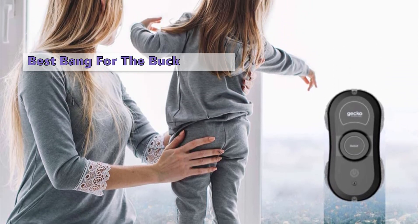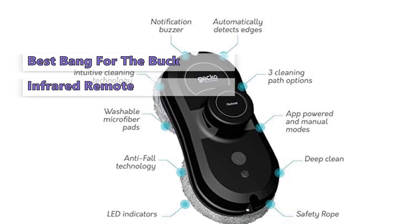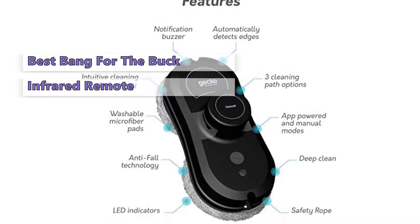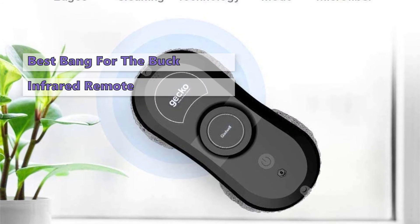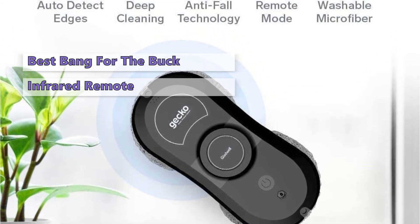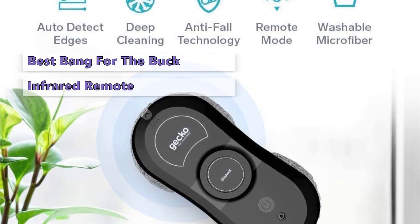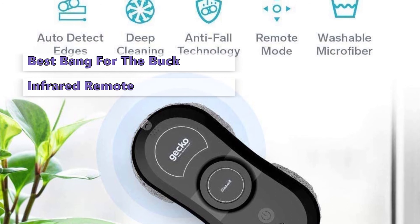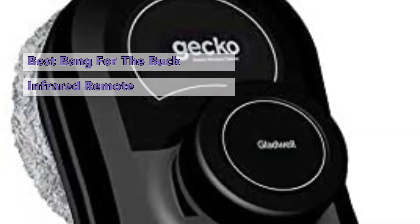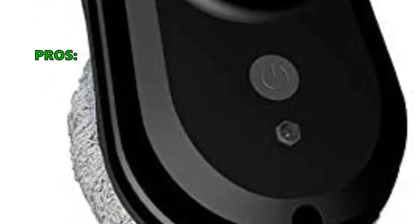The Gecko has a 13-foot power cord and a battery that provides backup power in case of an outage. Gladwell included an infrared remote that gives you full control over your robot window cleaner. It's ideal for use on smaller and less expansive windows, and is the cheapest model on our list, making it more suitable for smaller homes. It can reach high windows and clean all kinds of glass surfaces.